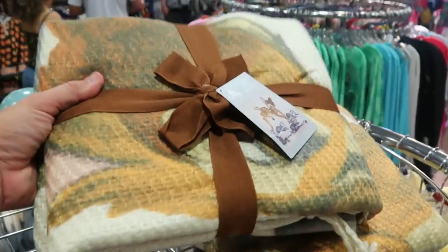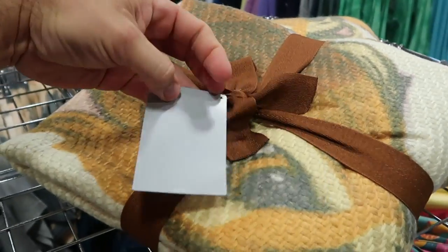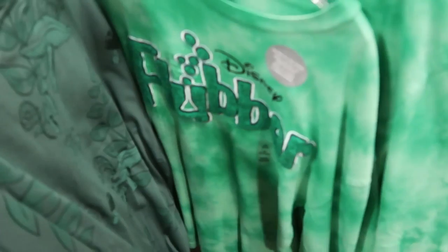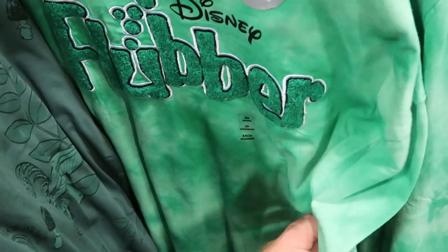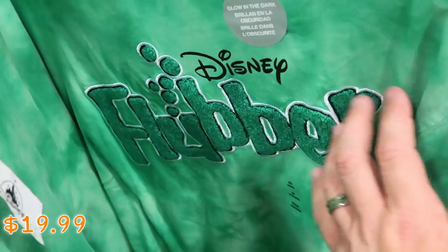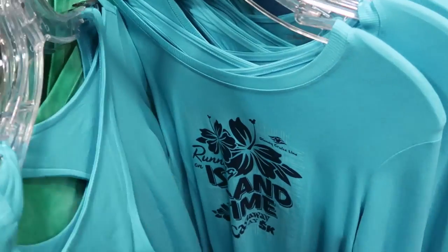They put out more of the Bambi throw blankets — 50 by 60 inches with Bambi and Thumper, $24.99 from $75, and those are so soft. They also have the Disney Flubber glow-in-the-dark long sleeve shirts — like a Letterman jacket style, it says 'Flubber' and then 'Disney' right above it, $19.99 marked down from $40, in all different sizes.